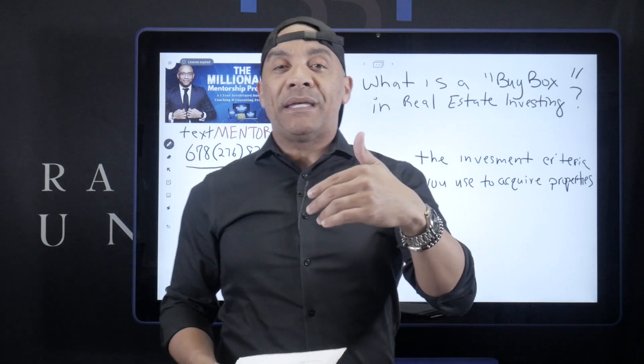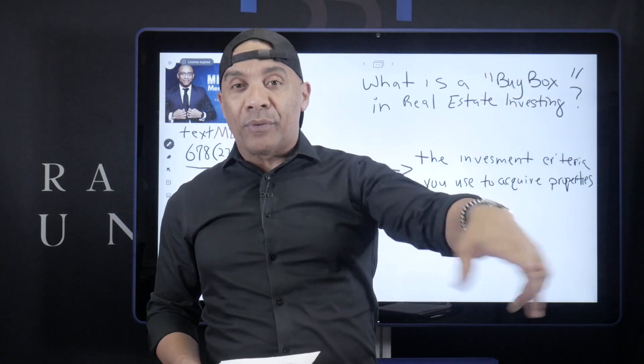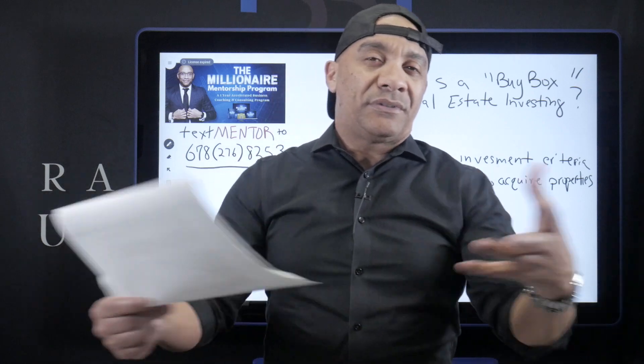You want to be clear on what that is — not just so other people know, but so that you yourself are clear on what you know when you are pursuing a real estate investment deal. So for the purpose of this video, I want to share with you what my personal buy box is as a creative real estate investor.